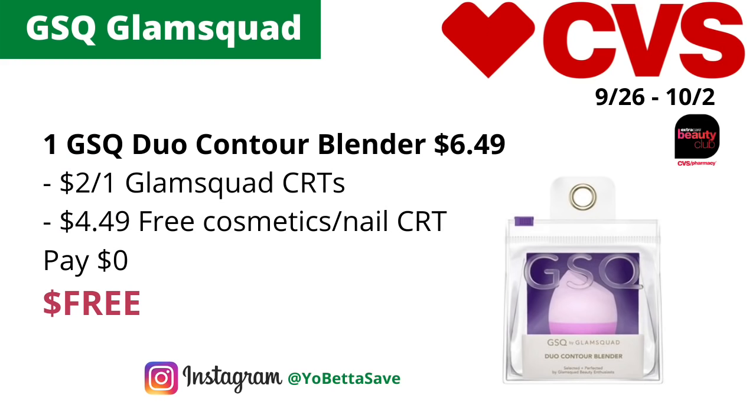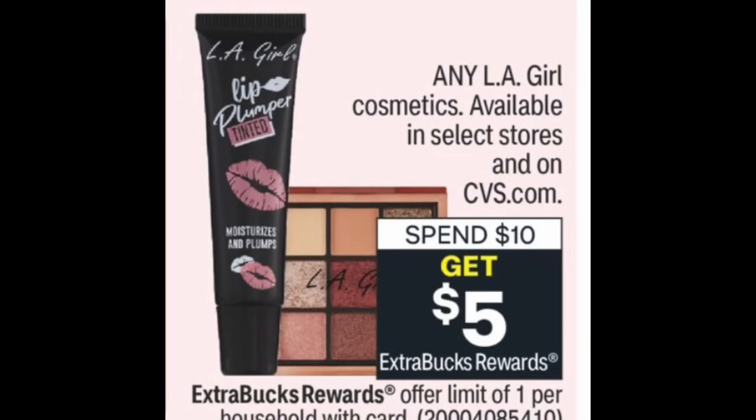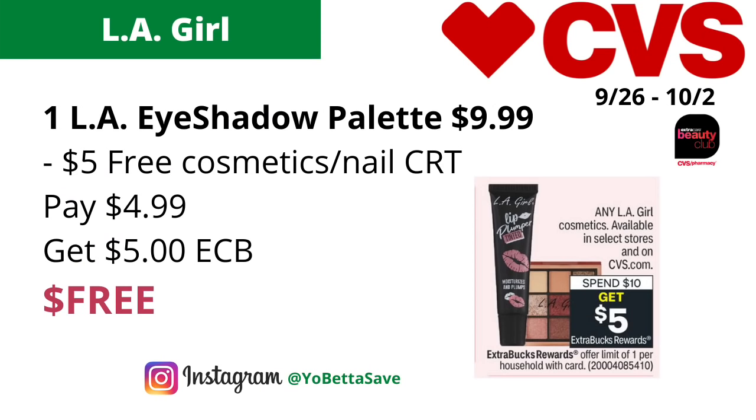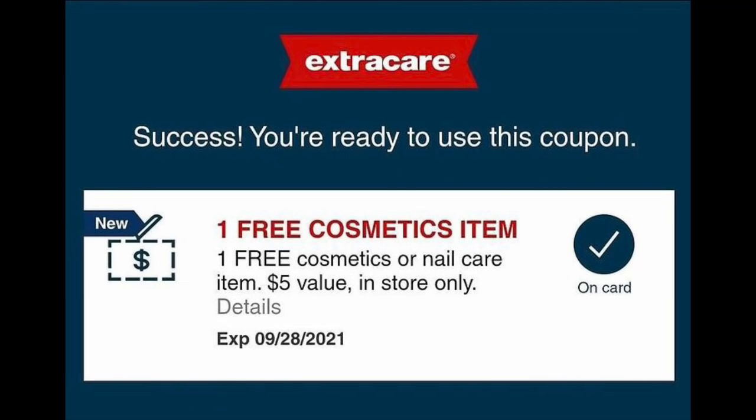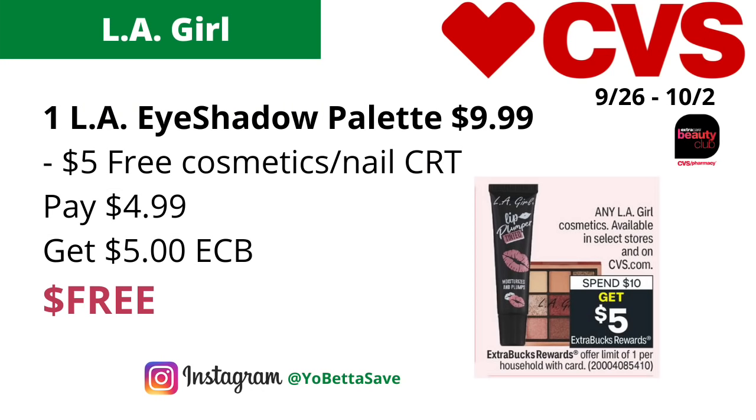Any LA Girl cosmetics will be on a spend $10, get $5 back in ECBs with a limit of one. Even without coupons that's like 50% off. To make the deal a freebie, if you have the free cosmetics/nail care CRT, grab one of the LA Girl eyeshadow palettes priced at $9.99, use your $5 free cosmetic/nail care CRT, pay $4.99, and get back $5 in ECBs making the final cost free. It will also track for CVS Beauty.